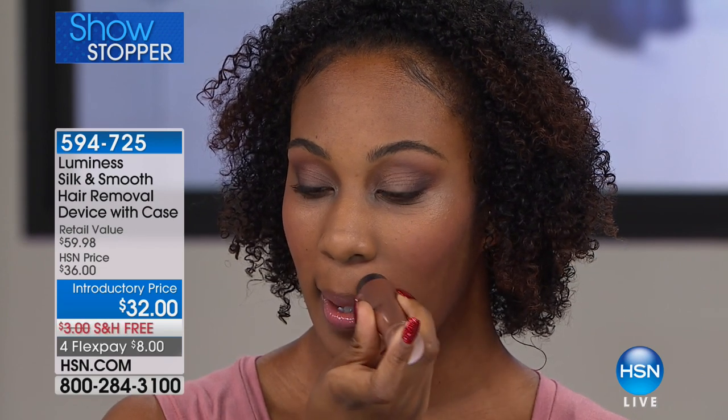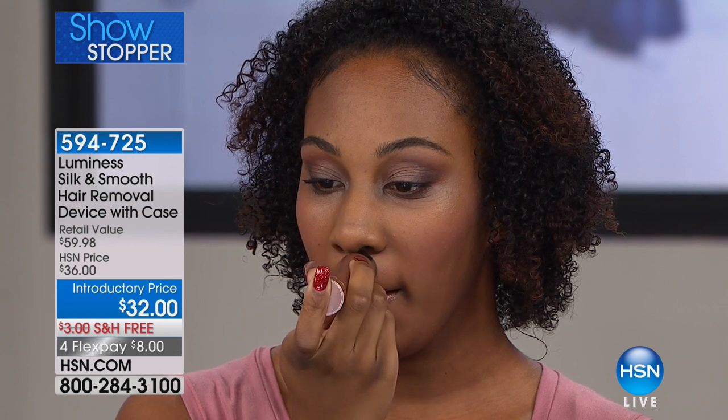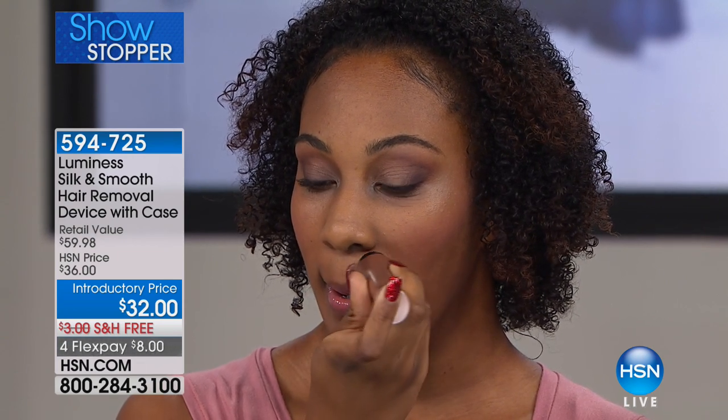Parissa's here and she's going to go ahead — she's using a mirror, but you don't even need one because this is a floating head that with sonic technology is going to lift up each and every one of those hairs and shear them off. You're not going to have the risk of nicking your skin, you don't get those pink bumps. Look at that — she just did that live in studio.